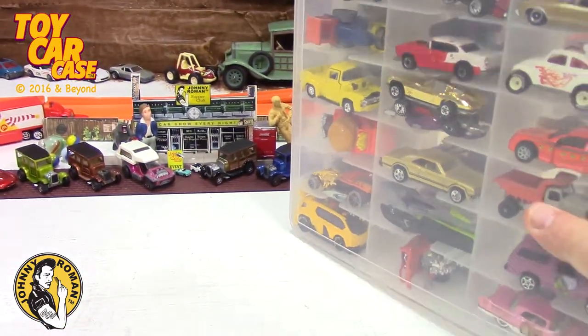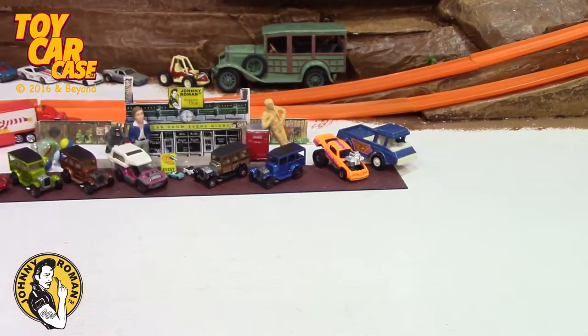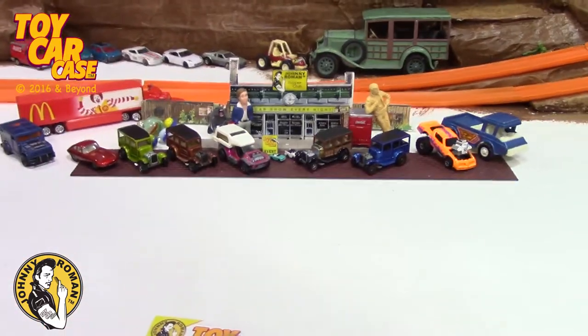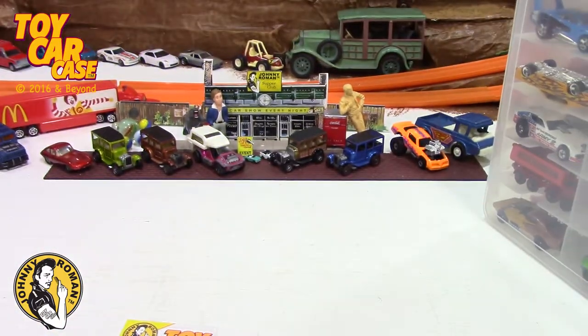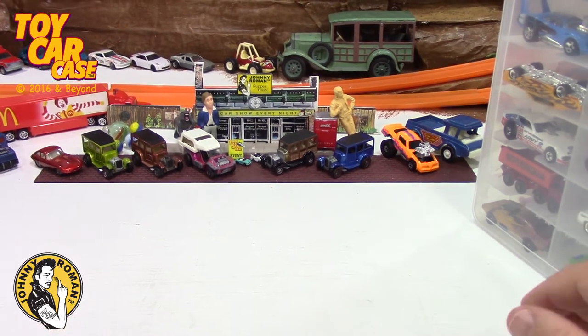So we are going to look at this case of cars and look at all these cars in here. There's a variety of cars and holy smokes — it's like the hottest day in the world here. I'm going to probably video until I melt. We're going to take a look at all these cars. Are you ready to dig in? We're already five minutes in.